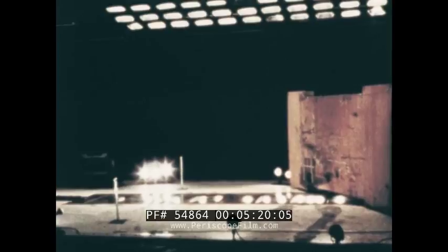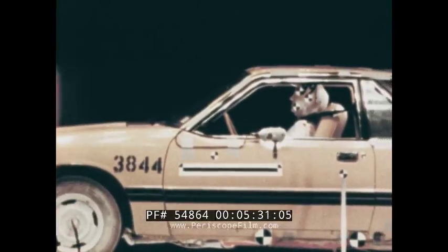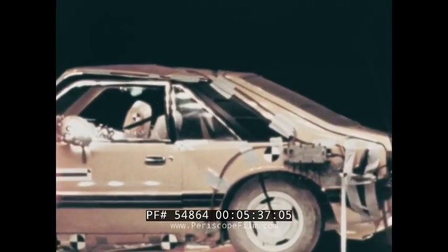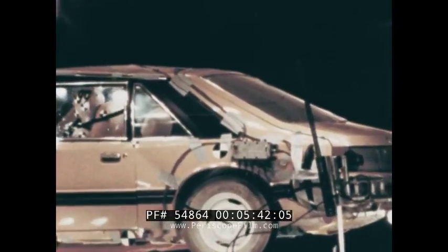Now at the same speed and angle as the previous crash, we have a small car with restrained occupants. One of the important advantages of safety belts is that they give the driver a better chance of controlling the car after an accident. If the driver is not restrained, he could lose control of the car and cause more damage and injuries after the first collision.